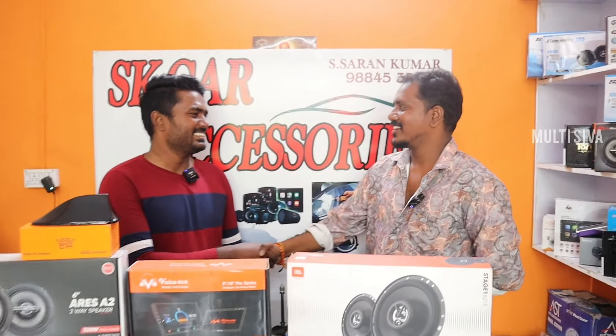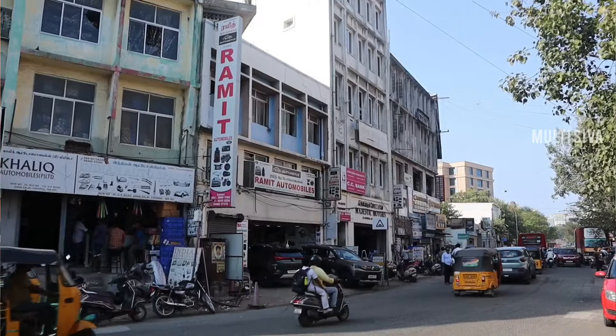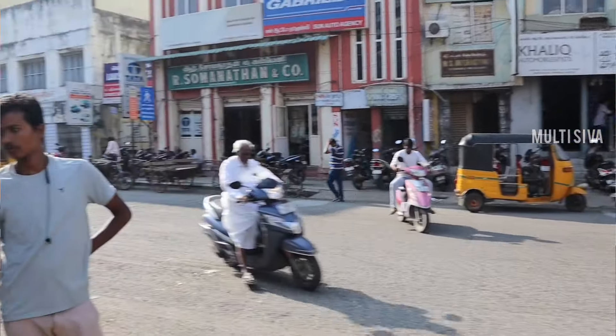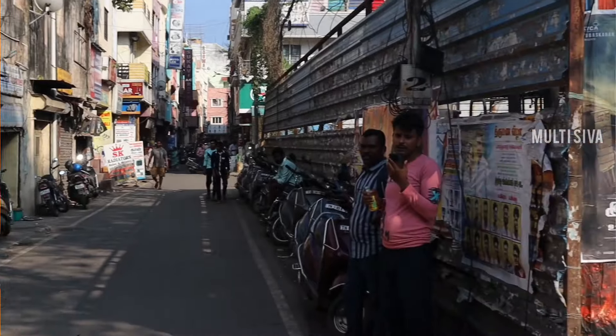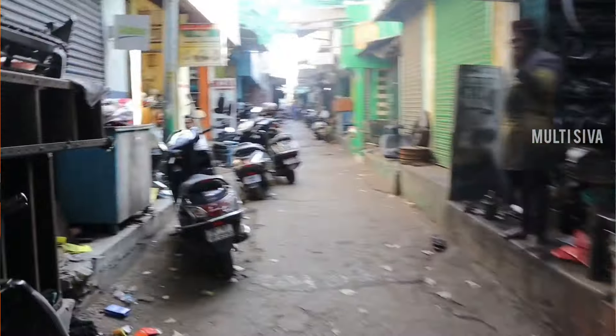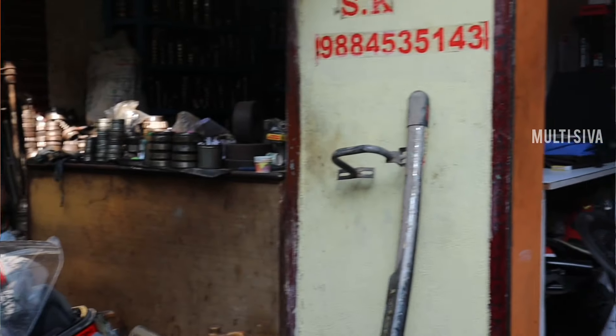Hi brother, how are you? Nice, brother. How do you sell the car? For the GP Road and RomX Road, we have a shop with front parking. What do you want to sell in the shop?